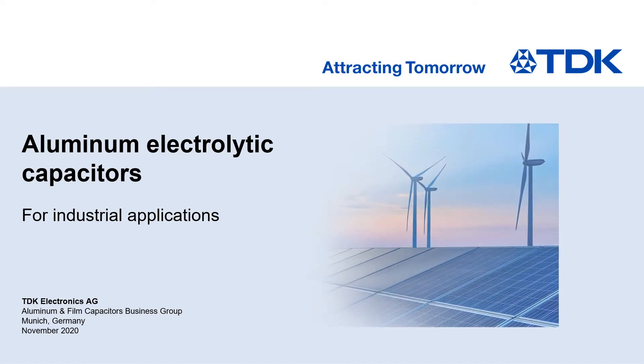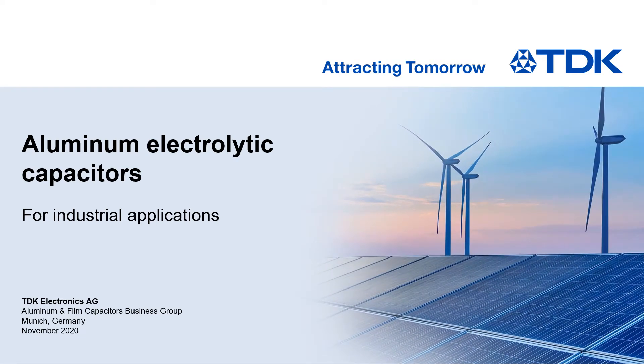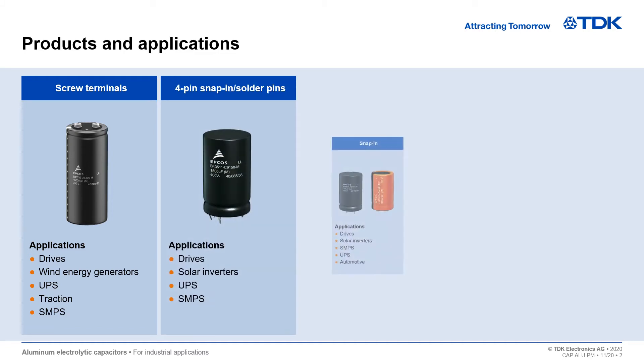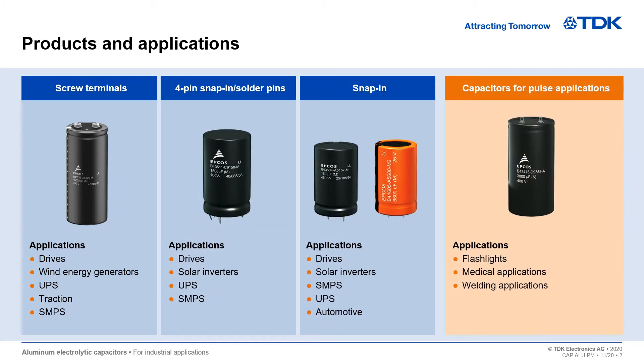Hello and welcome to the digital world of TDK. We would like to invite you to a short tour of our aluminum electrolytic capacitors for industrial applications. Aluminum electrolytic capacitors from TDK can be grouped into different categories, such as screw terminal capacitors, snap-in capacitors, and capacitors for pulse applications. Each group plays an important role in the market and in its specific applications.